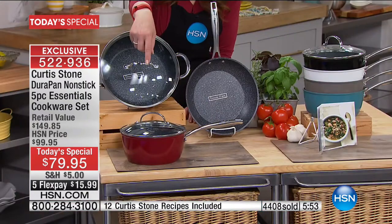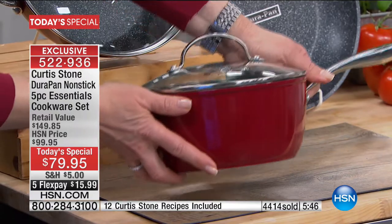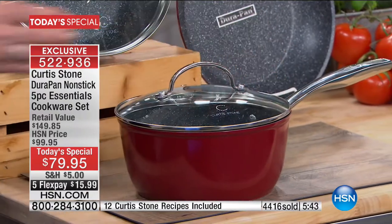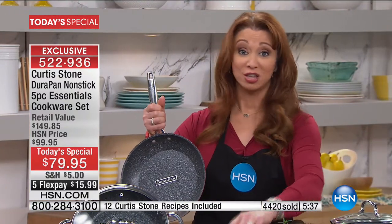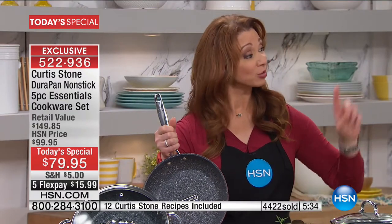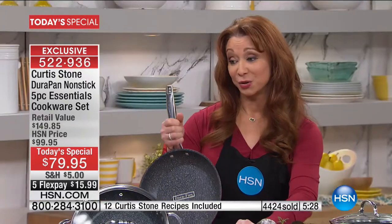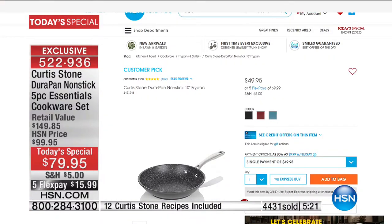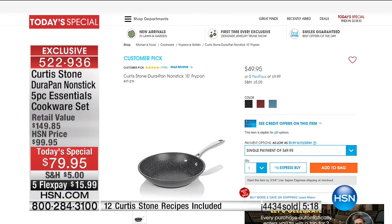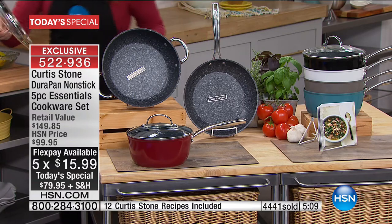That $60 pan basically pays for the purchase. Then you're getting almost a three-quart saucepan with a cook-and-look lid — no lid sharing. And then my favorite: the fry pan. In over 20 years here, my mom has only asked for basically one thing, and it's been your cookware. She loves it. This is a $50 pan you're getting free with your purchase — you could buy it for $50 at HSN.com right now, without the $15 flex pay. And the lid from the everything pan fits on that fry pan. We're doing it today for $15.99.